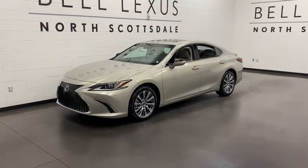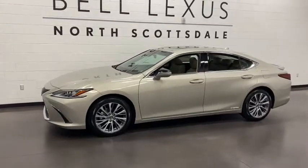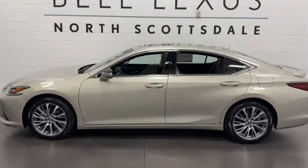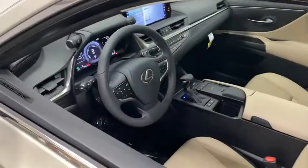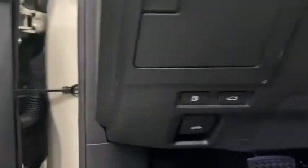Introducing the 2021 Lexus ES. Here's a seductively styled ES that's loaded with desirable features. From its daring coupe-like silhouette to its spacious refined interior and suite of safety and infotainment tech, this plush midsize sedan thrills and delights at every turn.